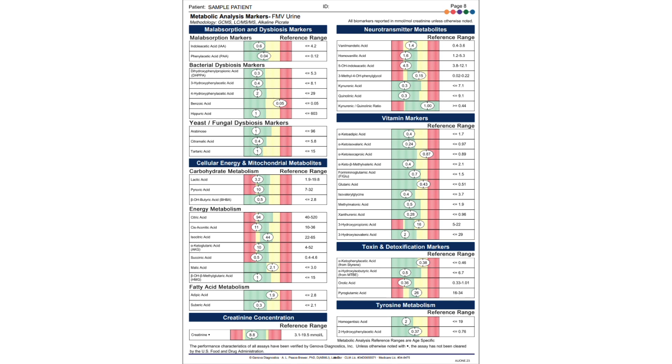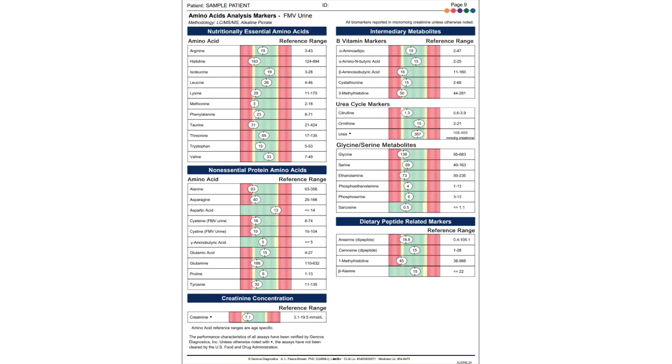If these markers are outside of range, they will be factored into the algorithm that makes specific nutrient determinations. On page 9, we measure amino acids. The left side of the page tells us the levels of amino acids, whereas the right side shows us amino acid intermediates and tells us more about vitamin and mineral cofactor needs. The dietary peptide markers at the bottom right may indicate incomplete protein breakdown.